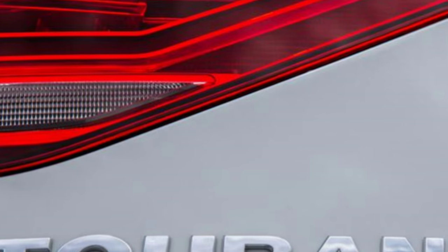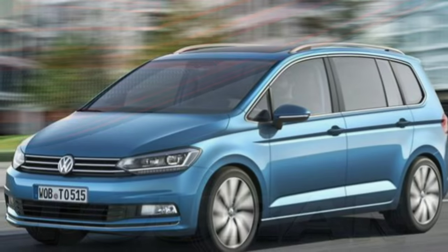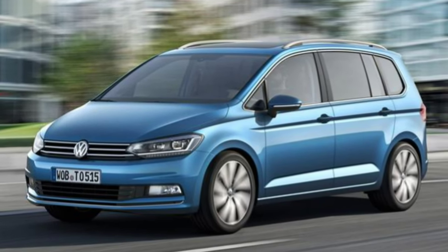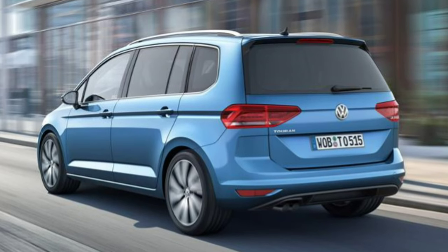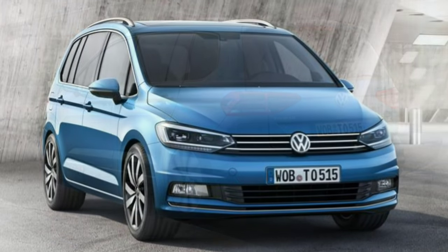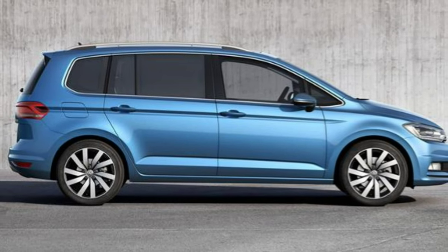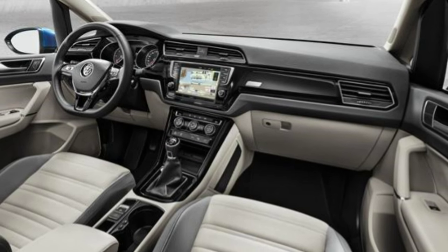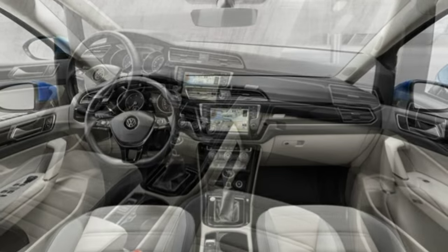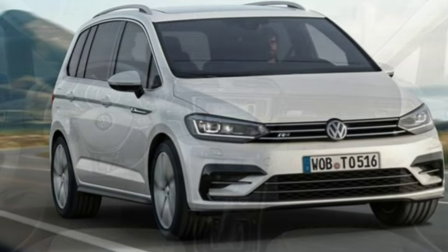Sporty handling is not what the Touran is all about — as a family car offering comfortable and stress-free driving, it firmly ticks the box. There's a little body roll in the corners, however there's plenty of grip on offer which keeps the car stable and secure. The suspension is a little on the bouncy side, especially felt by those in the second and third rows, but it does a good job of soaking up the potholes and bumps in the road.